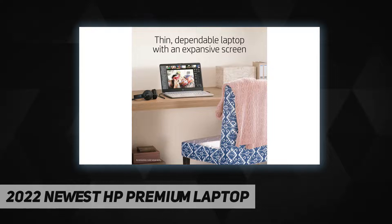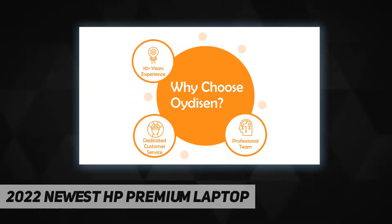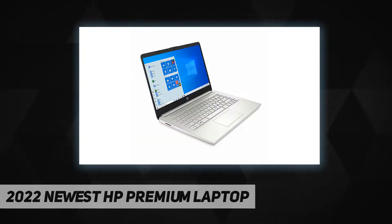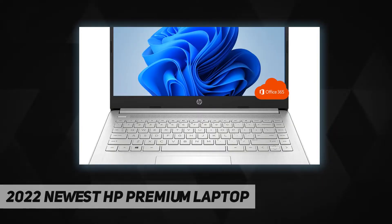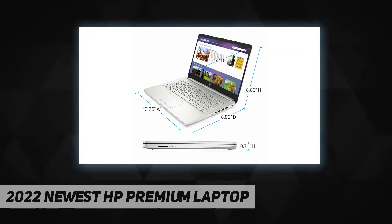Upgraded RAM is 16 gigabytes high-bandwidth RAM to smoothly run multiple applications and browser tabs all at once. Hard drive is 256 gigabytes PCIe NVMe M.2 solid state drive plus 64 gigabytes eMMC to allow faster boot up and data transfer. Processor: Intel Pentium Silver N6000. Display: 14-inch diagonal FHD IPS micro-edge BrightView 250 nits 45% NTSC.